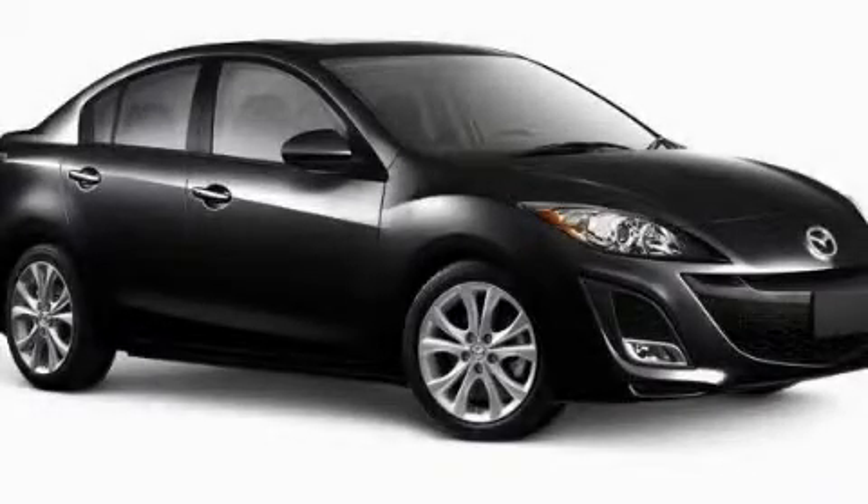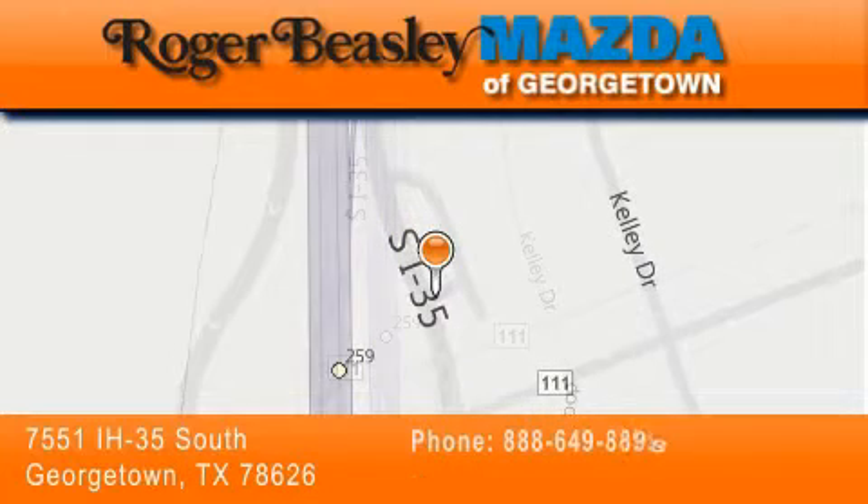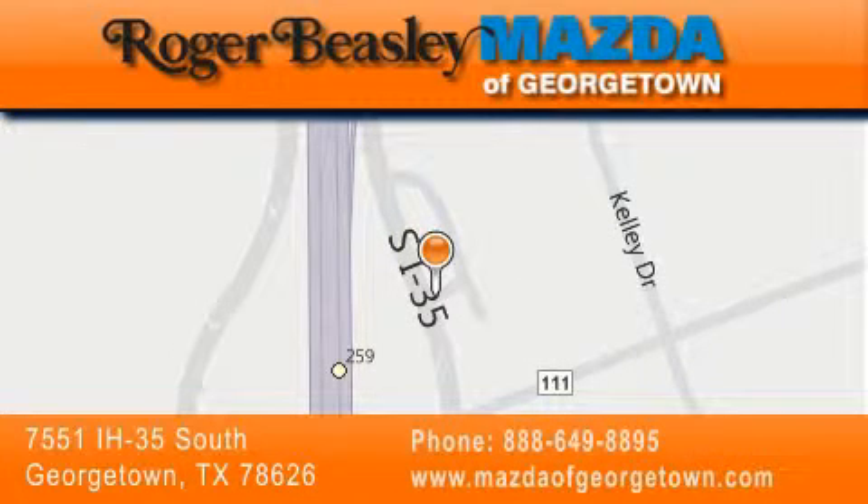Stop by today and test drive this automobile for yourself. Mazda of Georgetown is located at 7551 Interstate Highway 35 South in Georgetown. Our goal is to exceed all of your expectations to ensure that you'll return for future visits.